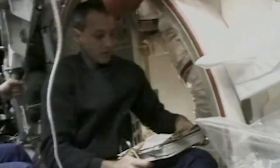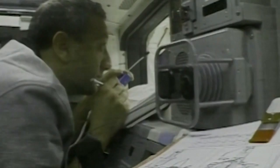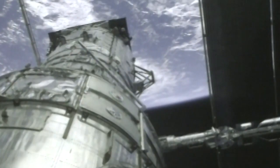Next on the list: replacing the power control unit — Hubble's power switching station responsible for distributing all the electricity generated by the arrays and batteries and sending it to the other parts of the telescope. In order for the power control unit to be replaced, it required Hubble to be completely powered down for the first time. And one of the cardinal rules in the business of space is: if it's working well, don't turn it off.